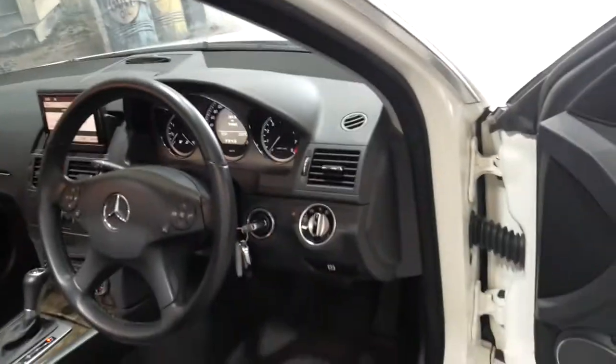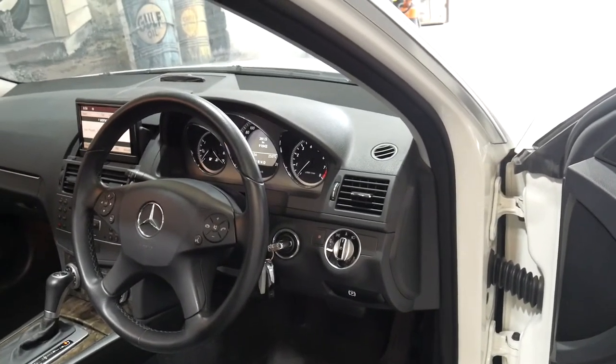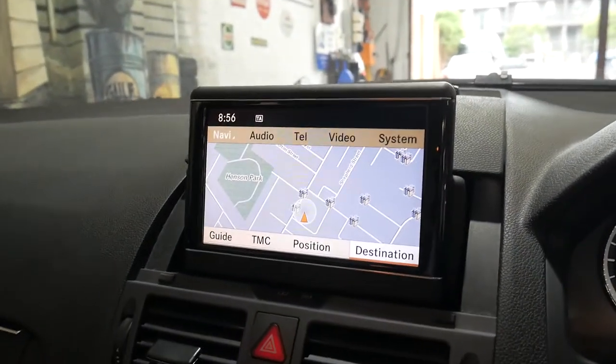It's got the Vision Pack, Harman Kardon sound system, Xenon headlights and a sunroof. It's also got its two original remote keys, navigation and Bluetooth.